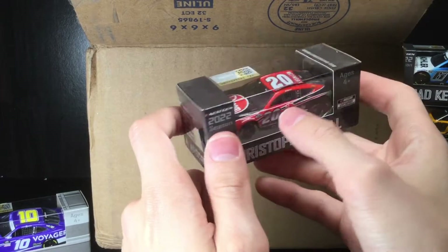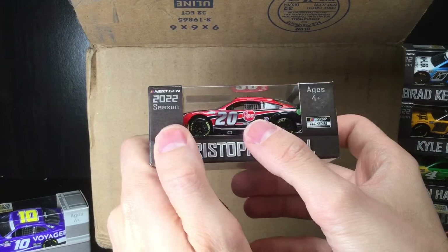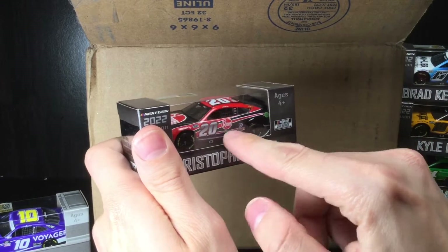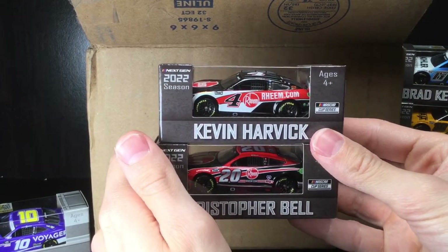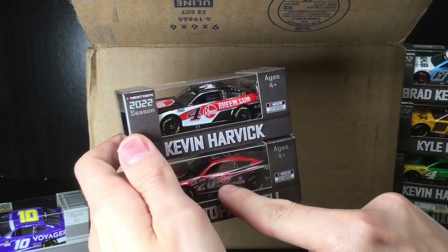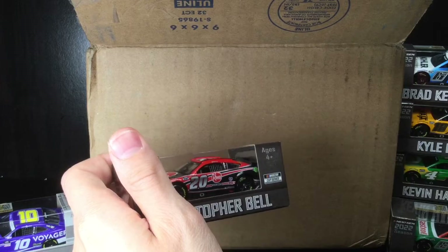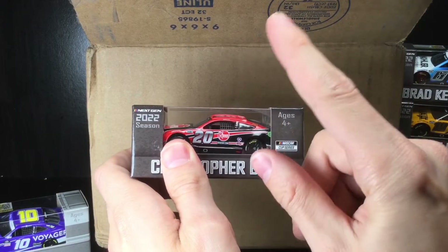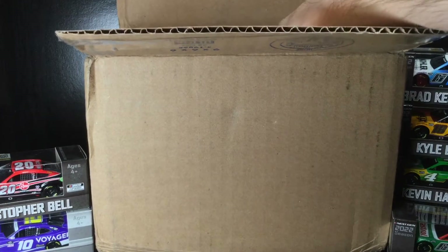I'll be honest — I'm not a fan of this one here. Instead of doing chrome metallic numbers like they should have, they just did flat decal ones. This paint scheme looks weak compared to Kevin Harvick's Ream paint scheme — look how much real estate they use on the Harvick car with Ream.com nice and bold, while they do nothing on the Christopher Bell car. They dropped the ball big time on that one. The DeWalt car has the reflective number, so why didn't they do that here?